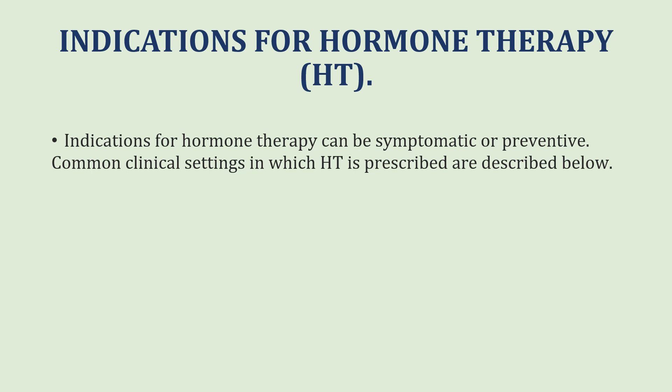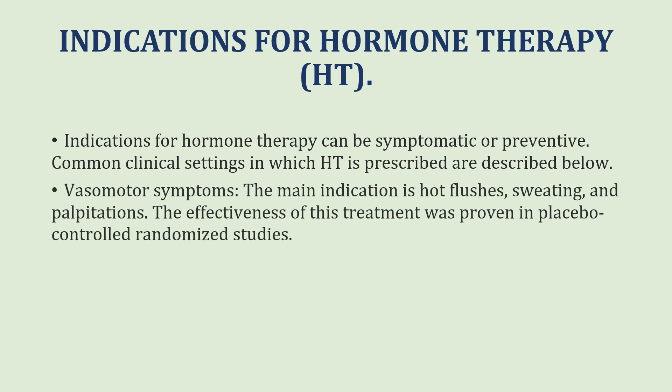Indications for hormone therapy include the following. The main indication is that if the patient has symptoms of menopause, or if she wants to prevent symptoms of menopause, these are the two strong indications for which hormonal therapy is prescribed. The most common clinical setting is vasomotor symptoms — hot flushes, sweating and palpitations — whose treatment effectiveness was proven in placebo-controlled randomized studies.